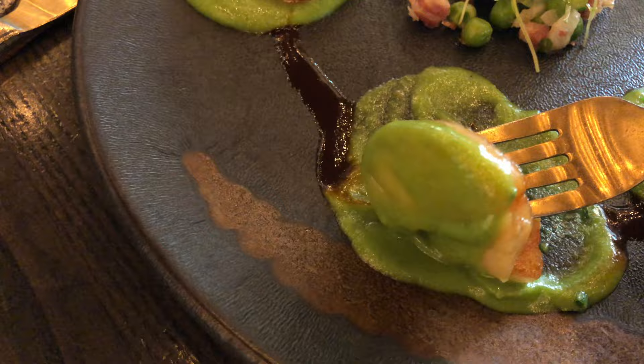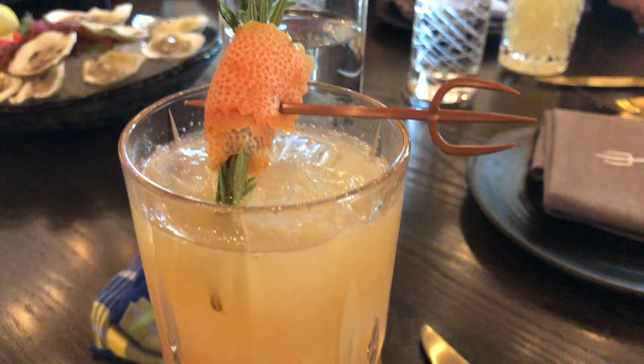Hey guys, hope you're having a great day. It's your boy Phil. Today we are going to have lunch at Gordon Ramsay's famous restaurant Hell's Kitchen here in Las Vegas, Nevada. So what are we waiting for, let's start the video.